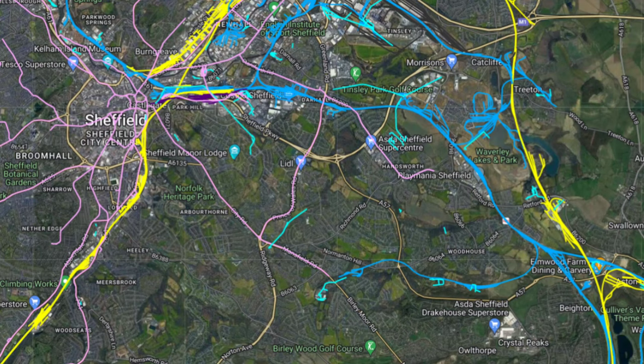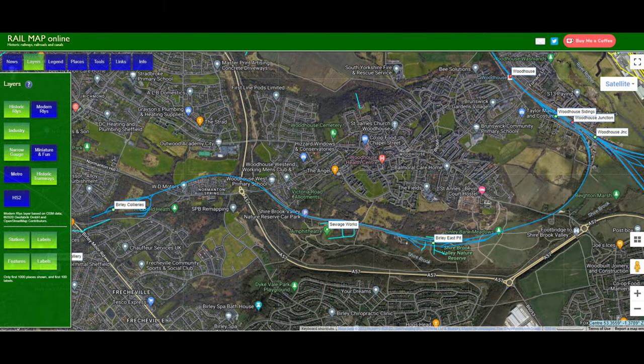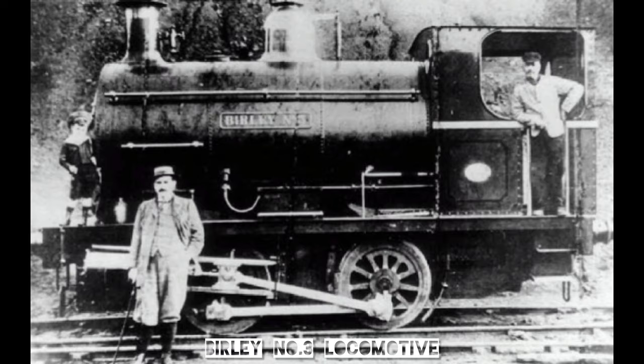It served two collieries: Burleigh East Colliery and Burleigh West Colliery, referred to together as Burleigh Collieries. Here is a wider map of the area — we're in the industrial southeast of Sheffield. Thanks as always to Rail Map Online. Here is Woodhouse on the right, where our branch line leaves what you may now know as the Sheffield to Worksop/Lincoln line, formerly the Manchester Sheffield and Lincolnshire Railway. We can see the route skirting under the village of Woodhouse, past Burleigh East Colliery, before finishing at Burleigh West Colliery. The collieries were initially owned by the Sheffield Coal Company.